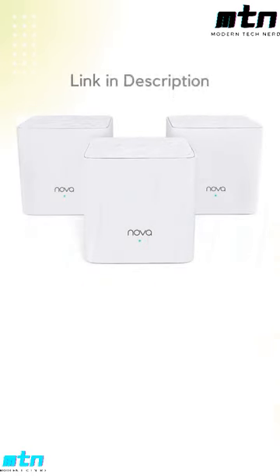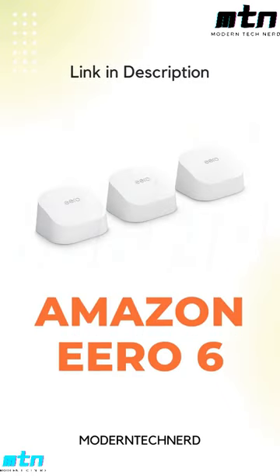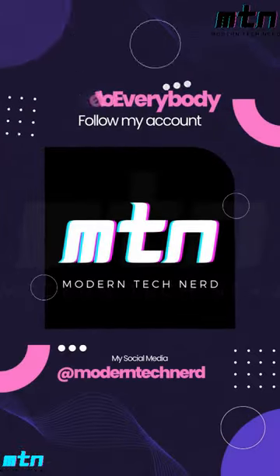Wi-Fi AC. Tenda Nova Mesh Wi-Fi System MW3, up to 3500 square feet coverage. Amazon Eero 6 Plus dual-band Mesh Wi-Fi 6 system. Subscribe to our channel.